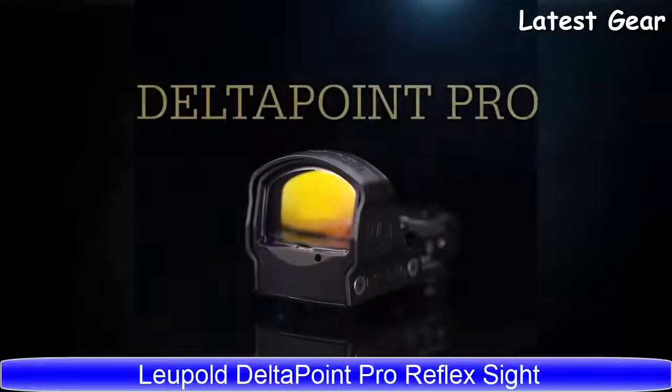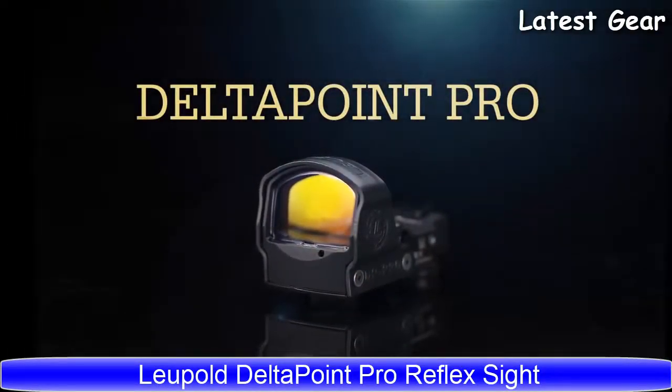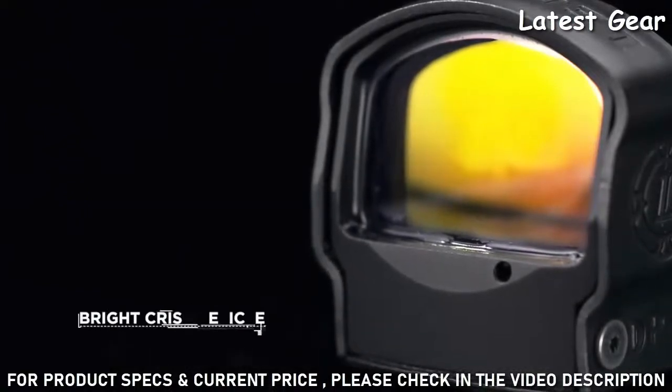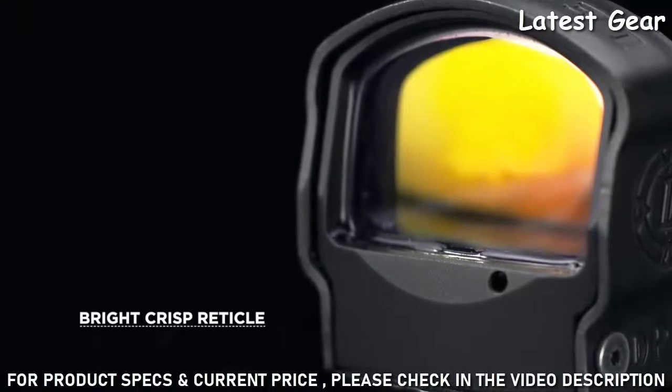Whether you are the original owner — its low-profile and versatile design is a favorite for concealed carry, competition shooters, and military and law enforcement professionals. The Delta Point Pro Reflex Sight offers a bright, crisp reticle and an exceptionally wide field of view with unmatched edge-to-edge clarity.